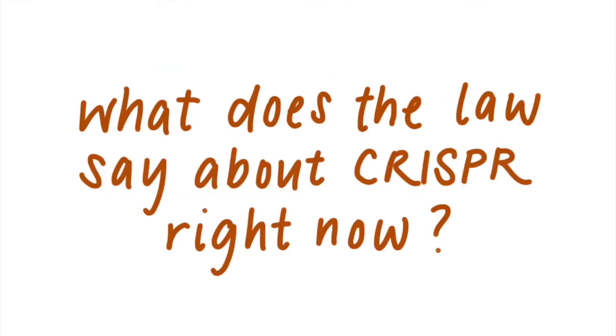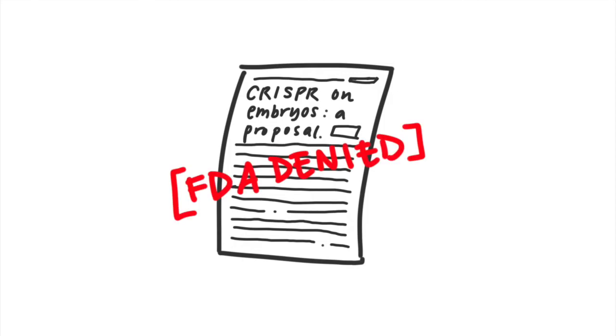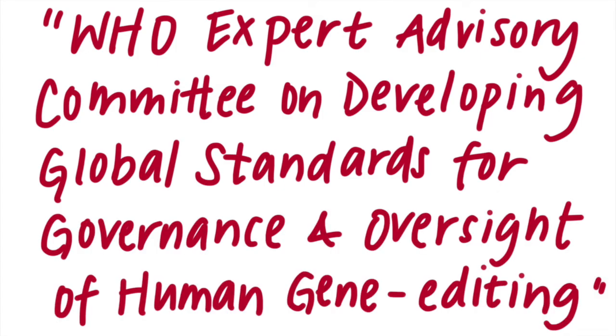Question 2: What does the law say about CRISPR right now — where are we drawing the line? It is effectively illegal in the United States to edit the DNA of human embryos. This use of CRISPR is technically possible with FDA approval, but there's a catch: current legislation makes it impossible for any work involving genetic modification of embryos to receive such approval. There is also an international committee on human gene editing that monitors and makes suggestions for CRISPR use.